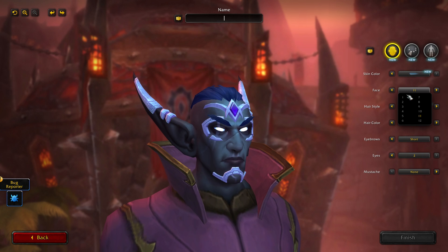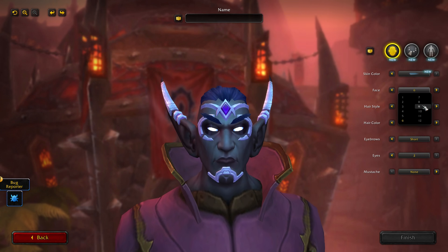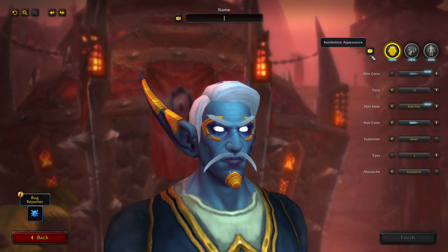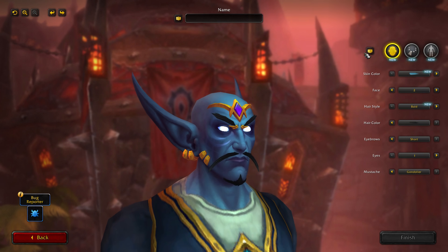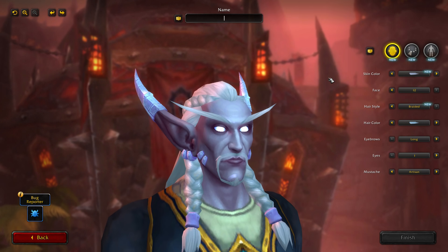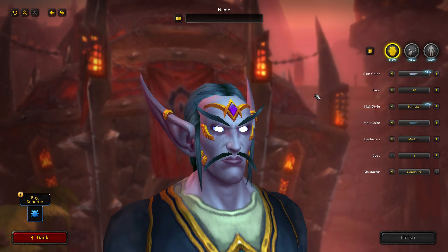The second customization update is the male nightborne faces — they no longer have the mouth scowl. Some of the face presets, especially a lot of the new ones, had the scowl as if the character just smelled rotten eggs, making them look old and angry. Blizzard fixed them by removing the scowl completely. Now they all have the same expression, but the small details — wrinkles showing age or scars showing experience — stand out a lot better without the scowling mouth, and I personally appreciate it.